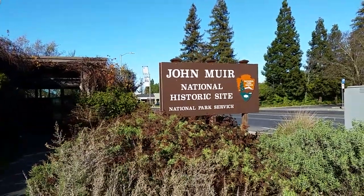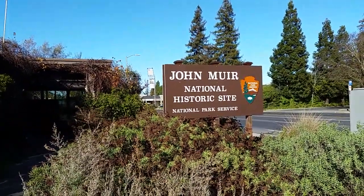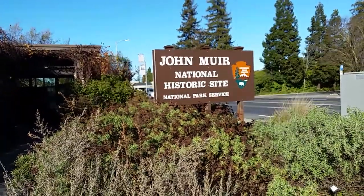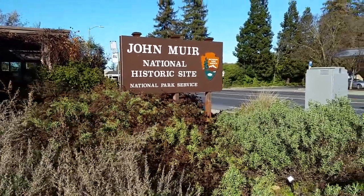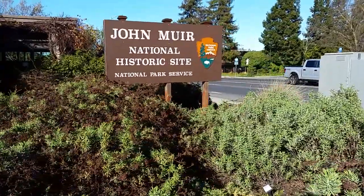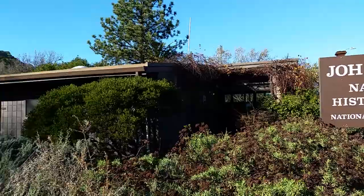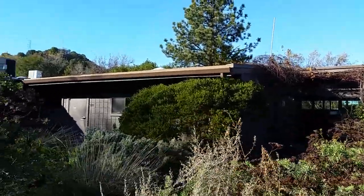Folks, today coming to you from the John Muir National Historic Site, National Park Service. So this is a National Historic Site. We're at the Visitor Center in Martinez, California.